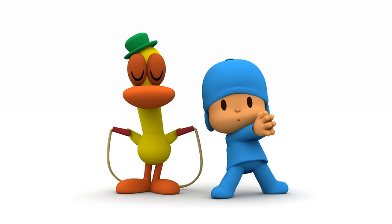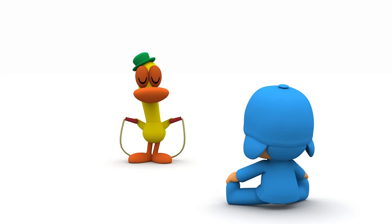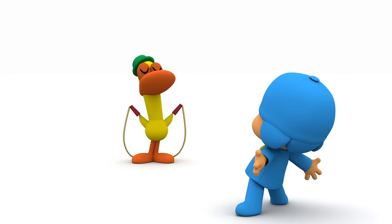Yay! Pato has a skipping rope! Skipping rope! What fun! Wonderful!